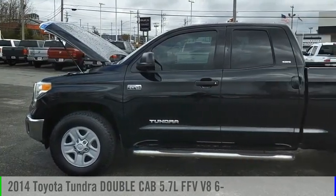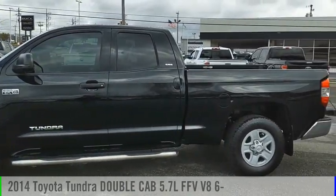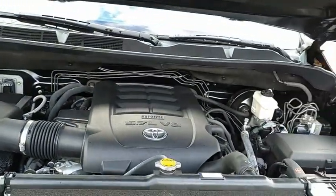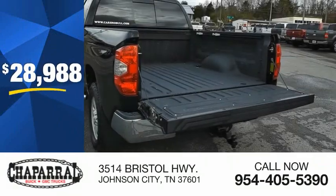Make a great choice today with the 2014 Tundra. This vehicle is powered by a four-wheel drive, eight-cylinder, 5.7-liter engine and is priced below $30,000.